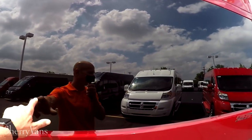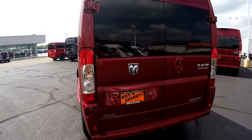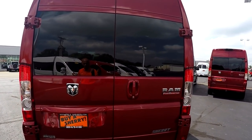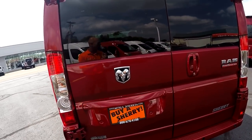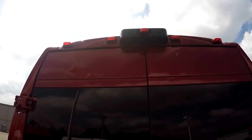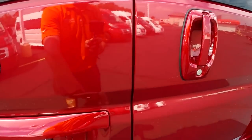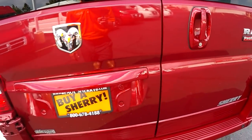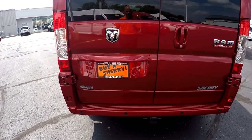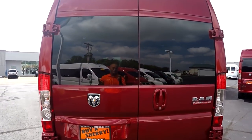We do have shades on the inside and we'll get to that once we get inside. All the rear windows do have shades. At the back of this van I want to go over some important safety fixtures that the Promaster has to offer, starting with the rear backup camera. The backup camera is located top dead center. A lot of manufacturers like to put the backup camera on one of the doors, but it's hard to read that backup image accurately when it's off to one side. Ours is top dead center.